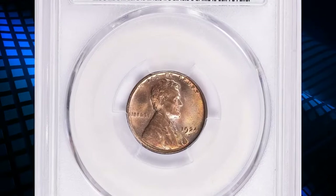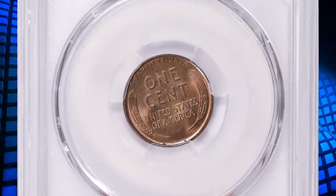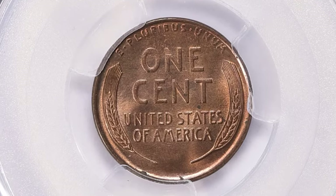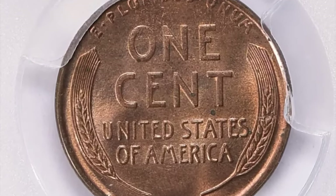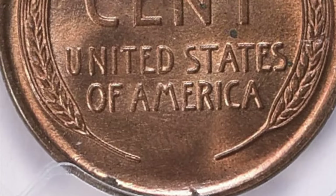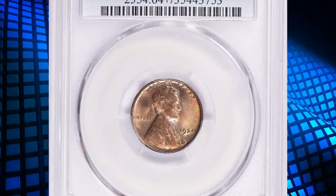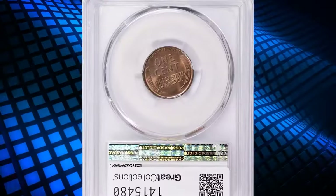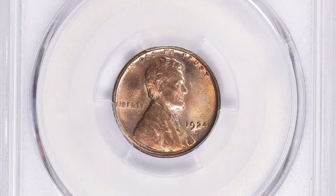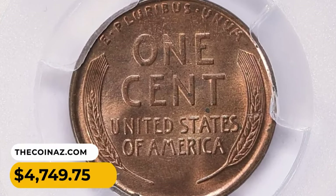Here is a 1924-D Lincoln cent in MS64+ red condition, CAC proven — an excellent gem according to NGC. The Denver Mint had not coined cents since a small production of early 1922, and demand for additional pieces returned very slowly. Denver coined for the nation's breadbasket states, and American farmers were in distressed conditions throughout the decade. Most 1924-D cents were poorly struck from quite worn dies; full red gems are elusive and mint-state coins in any grade are in constant demand. Circulated pieces are likewise quite scarce even in the lowest grades.